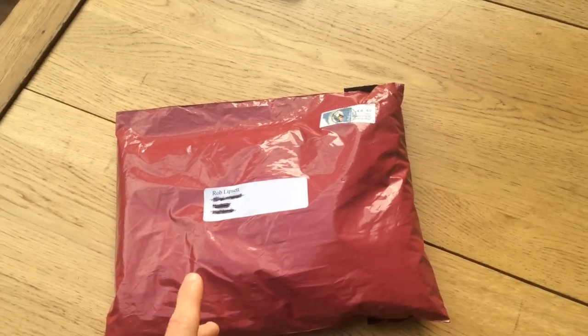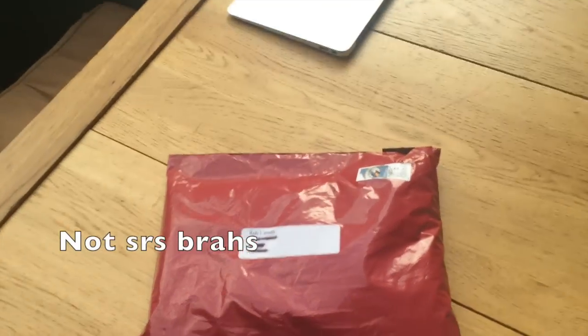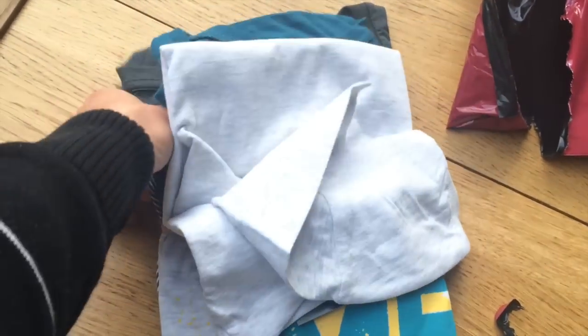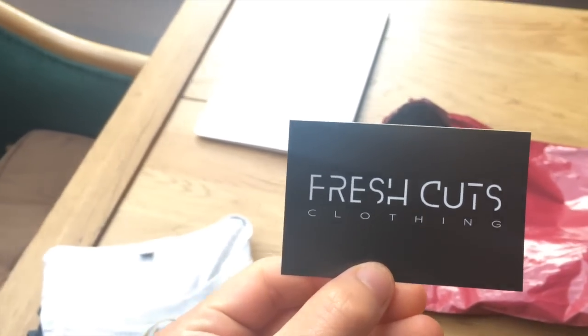Doing a little unboxing. This is a package from Fresh Cuts Clothing — hopefully it's not that trend I ordered. Opening it up now... oh damn, that is clean as hell. We got one, two, three t-shirts. Thank you for these guys — I'm going to link their website and social media in the description box below.